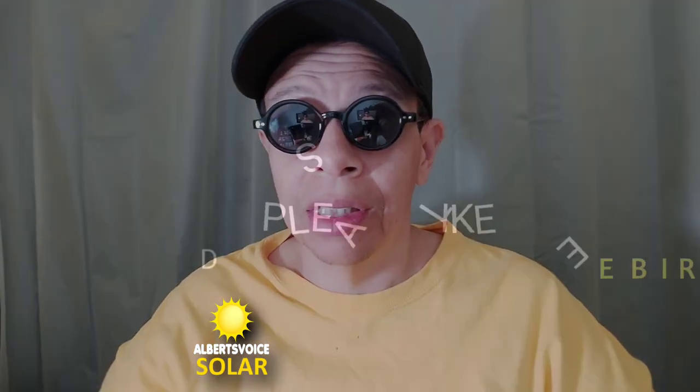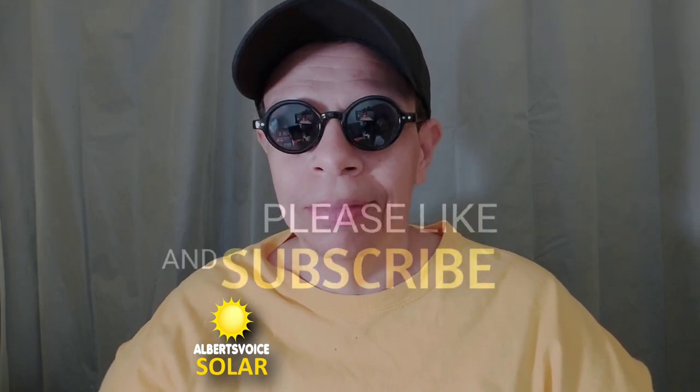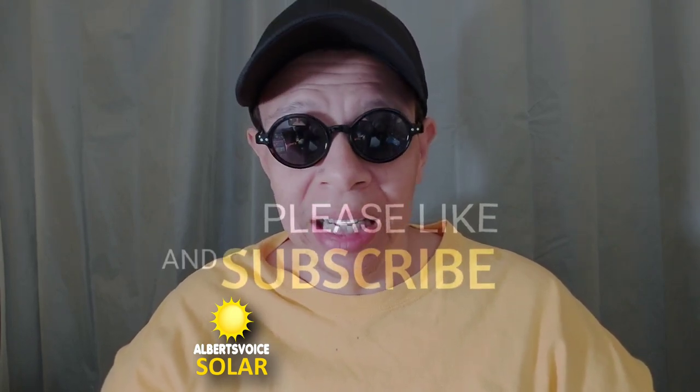How are you doing — I know it's been a while, but here we go. Solar power — we've made a lot of progress since 2021. My name is Albert, and this is Albert's Voice Solar. Started the channel back in March 2021, and since then we put solar in the SUV — a solar generator hooked up directly to the battery.